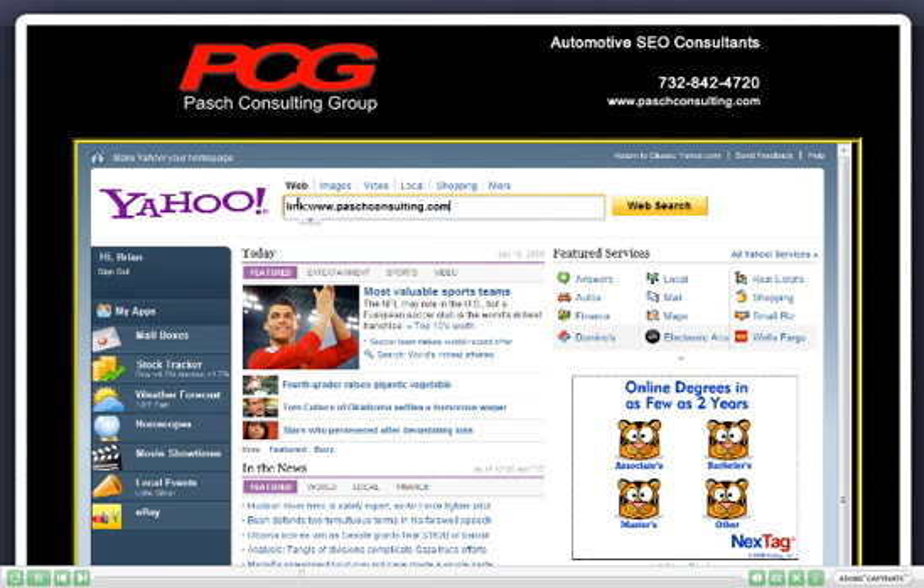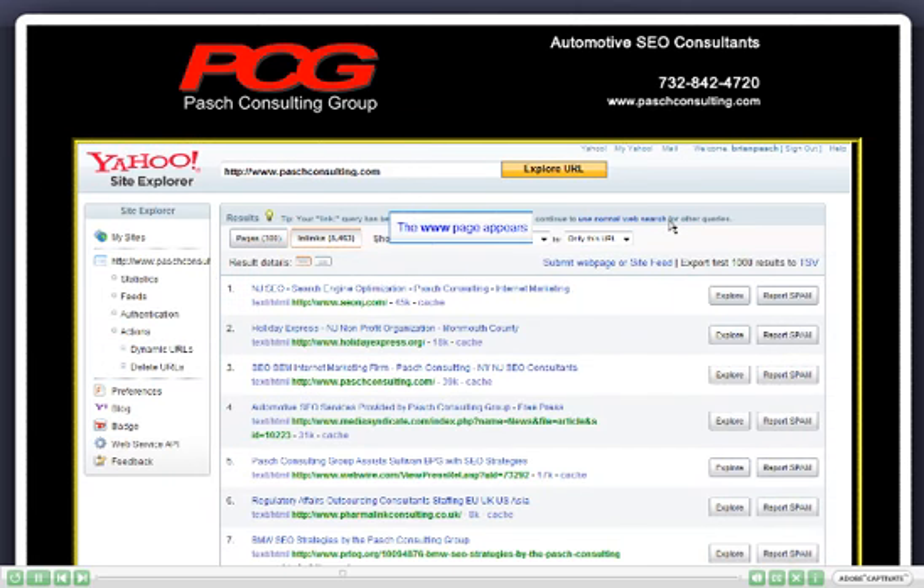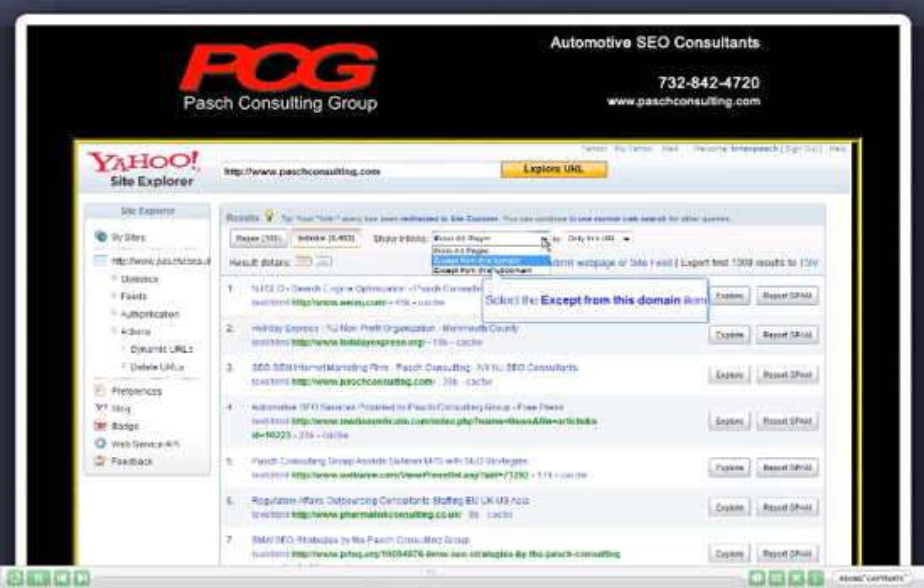I'm going to click on Web Search and Yahoo will go ahead and bring up their Site Explorer tool and show you how many links it sees coming to the website. This number could be elevated by internal links to your website, so the best way is to come over here and exclude your own domain.